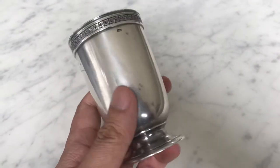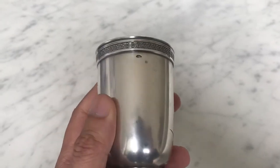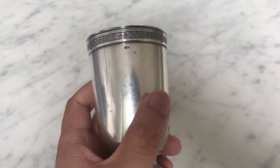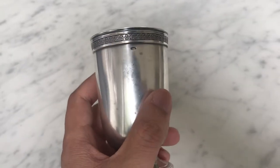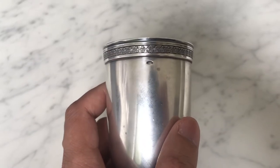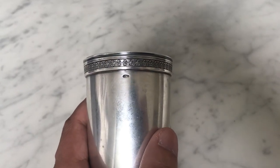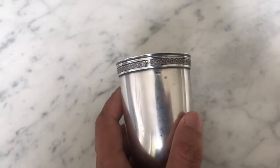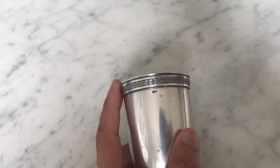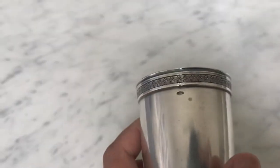Now if this were English, it would be fairly unremarkable, I think. But this is not English — this is in fact a piece of pre-revolutionary Russian silver. That means this is an antique made in Russia, in Imperial Russia, before the Soviet Revolution of 1917, when the ruling Romanov family was deposed and the country fell under the grip of the communists.